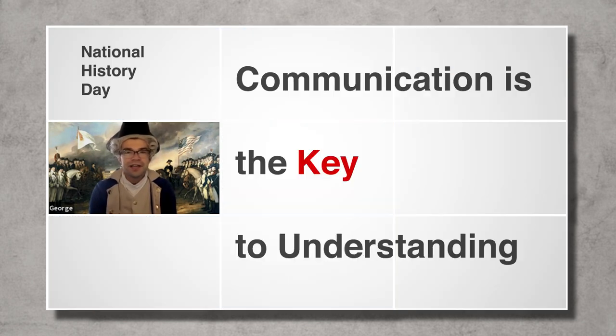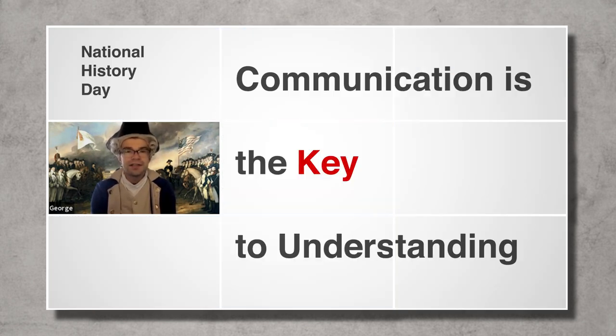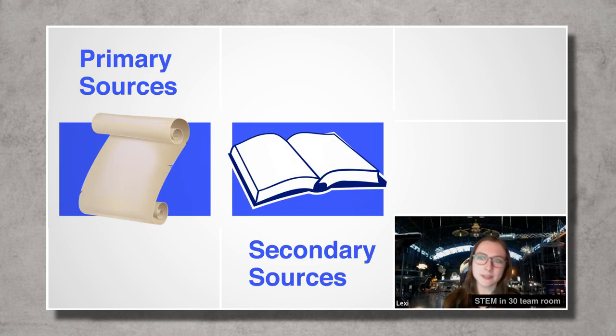This year's theme for National History Day is communication is the key to understanding. We will look at the importance of and the differences between using primary and secondary sources. And we're going to meet people whose jobs depend on good communication, including authors, athletes, and historians.